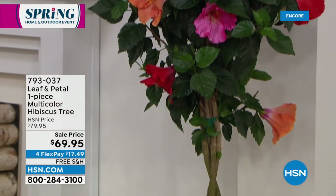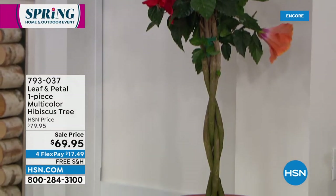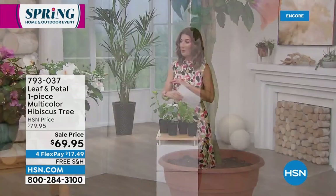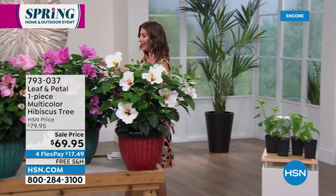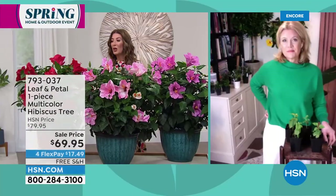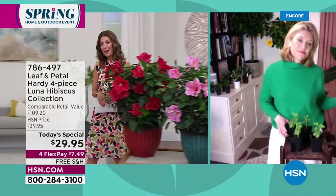We also have the roses, which are going to be very popular. But now is the time to jump in and enjoy the hibiscus. So this is what they look like full-grown. Rochelle, tell us what it's like to receive the package. We get it home — where do we go from there?